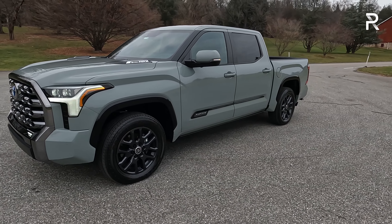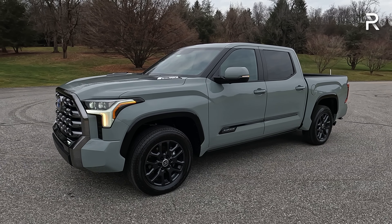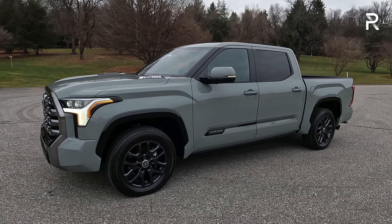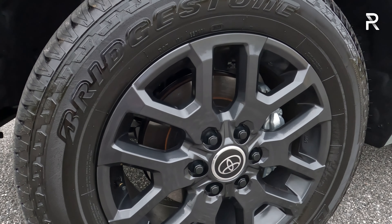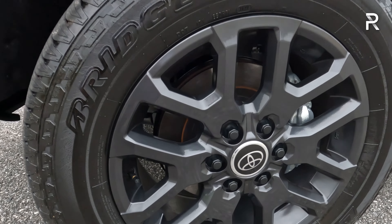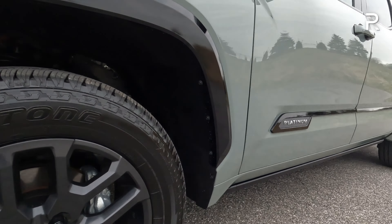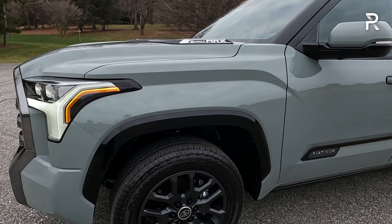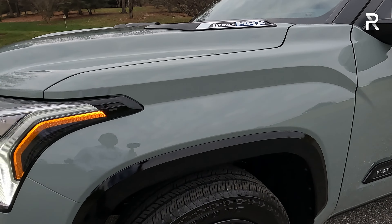This particular model is the cab configuration most people buy — four full-size doors, so it's a CrewMax with a big back seat and a five-and-a-half-foot bed. You can also get a longer six-and-a-half-foot bed, or up to an eight-foot bed with the double cab. At 233 inches long with a 147-inch wheelbase, it's about the same size as a Ford F-150, GMC Sierra, or Ram 1500. The wheels are exclusive to the Platinum grade — a beautiful dark graphite gray 20-inch wheel with a 265/60 R20 Bridgestone tire. It has a double wishbone independent front suspension with a live axle and coil springs in the back.